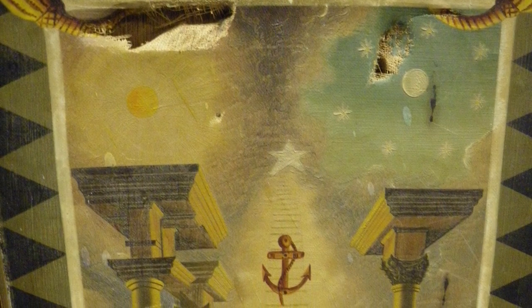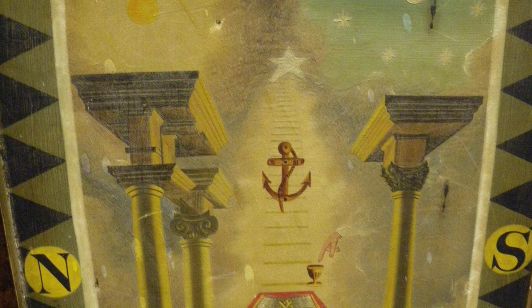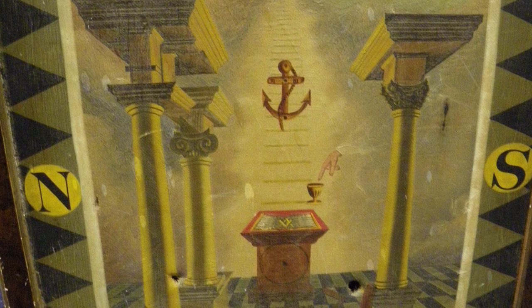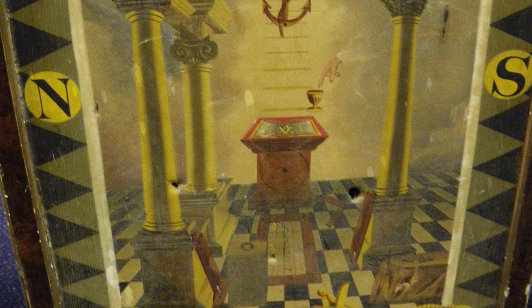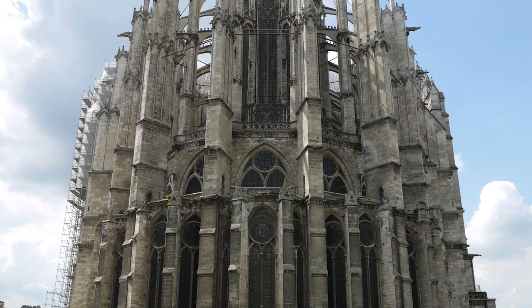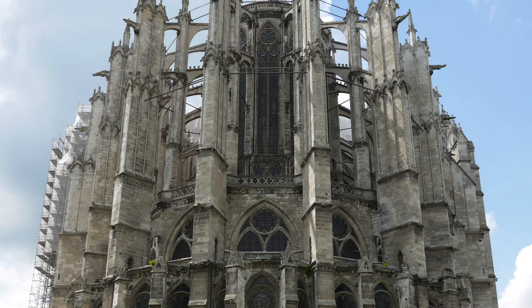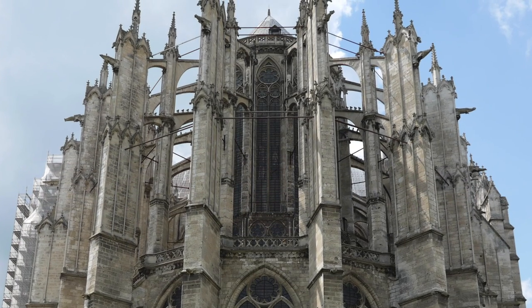Its origin, as well as its early history, like most other subjects connected with our order, is enveloped in a veil of secrecy which so far has baffled all efforts to entirely raise. But some progress has been made towards this object, some information obtained, and some few facts brought to light not previously known. That these lodge or trestle boards are undoubtedly a connecting link between the operative Masonry of ages long past and the speculative Freemasonry of the present day admits, I think, of little doubt, since the connection can be fairly traced.